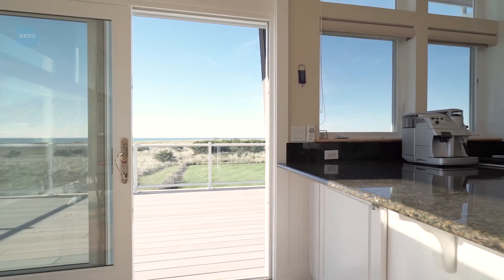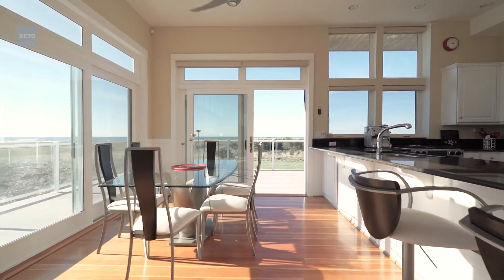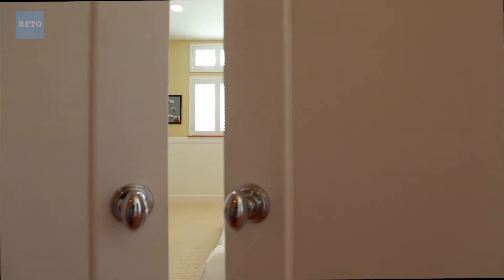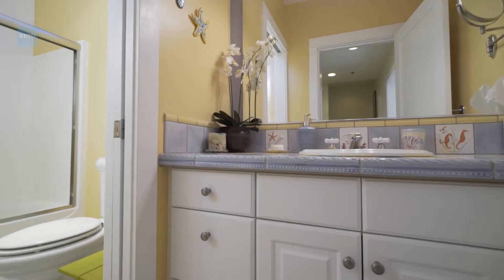The home has approximately 2,000 square feet and is on two levels. When we have family there it's really easy to get everyone a place to sleep, and with two and a half baths that makes it even better.